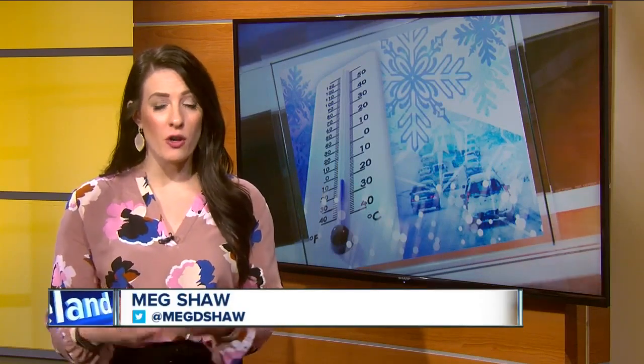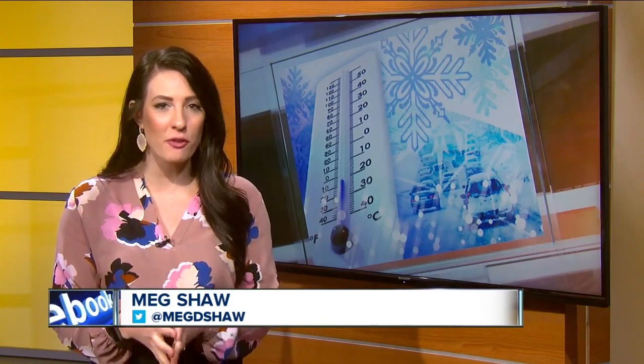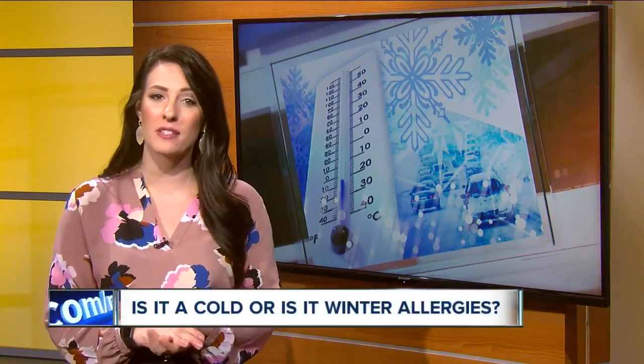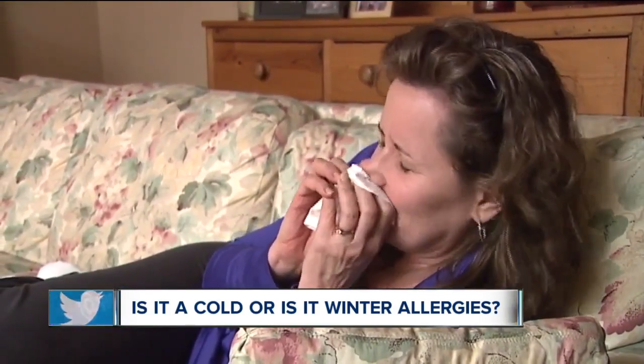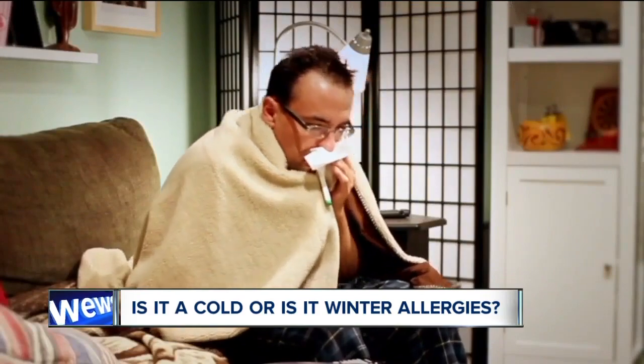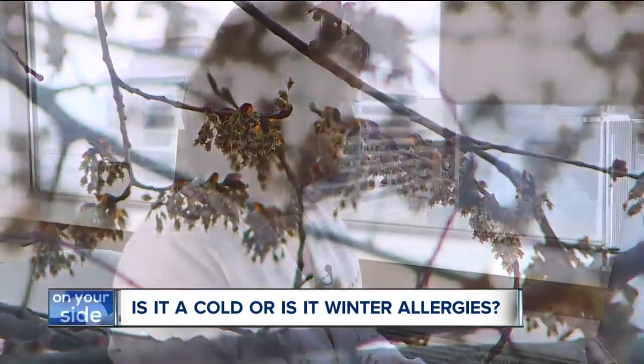Now that the cold weather is here, we've all closed up our houses, keeping the doors closed. But there are several things you can do around the house to minimize your symptoms. If you're sneezing, coughing, feeling wheezy, or your eyes are itching and you typically get those outdoor allergies, chances are your indoor allergies are flaring up.